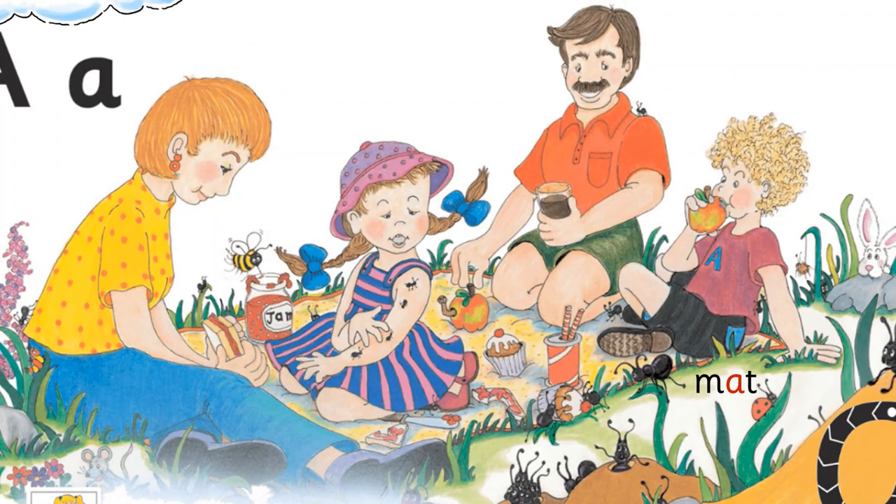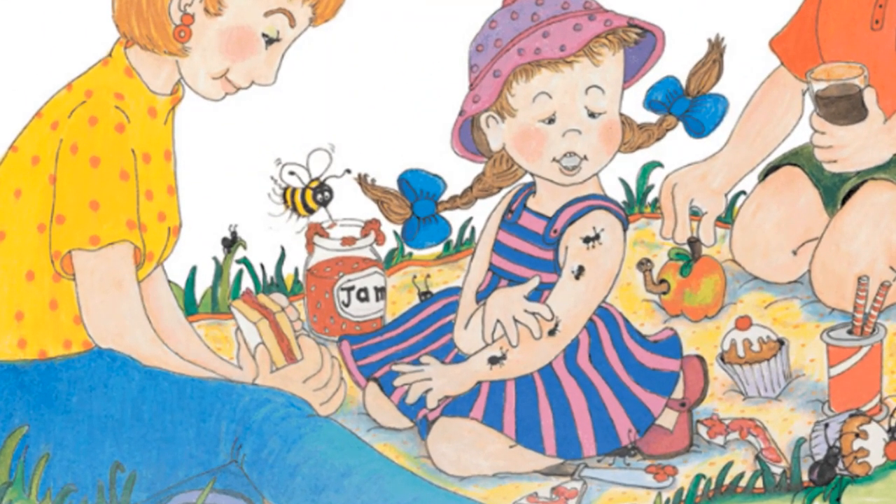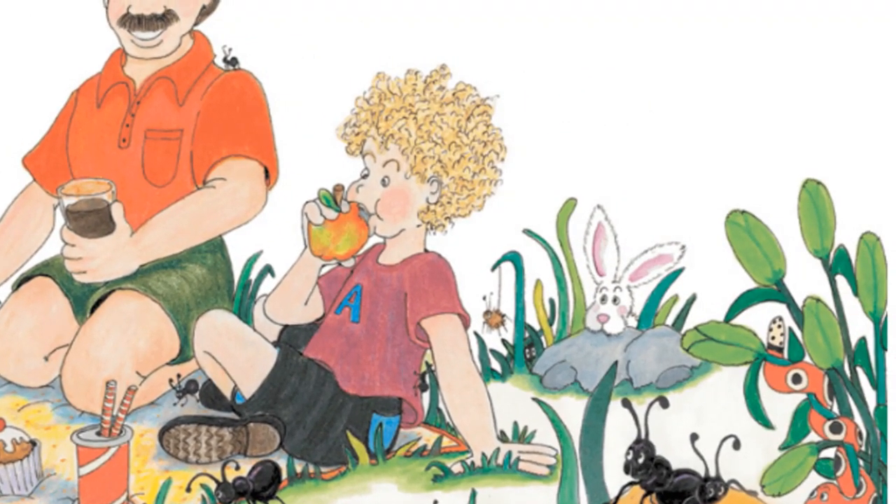When they arrive at the park, they sit down, spread out a mat, and lay the food on it. Suddenly Alice rubs her arms and says, 'Something is tickling me.' 'Something is tickling me too,' says Alex, eating his apple.